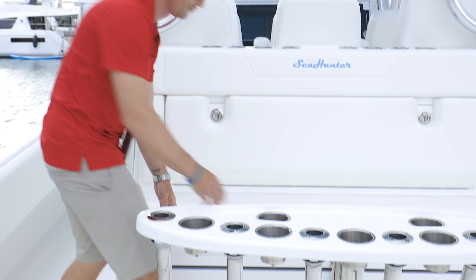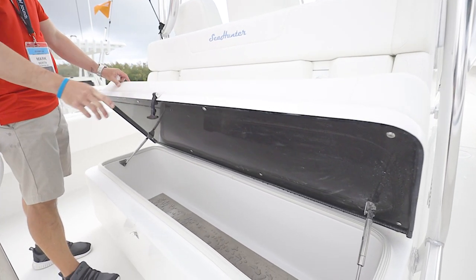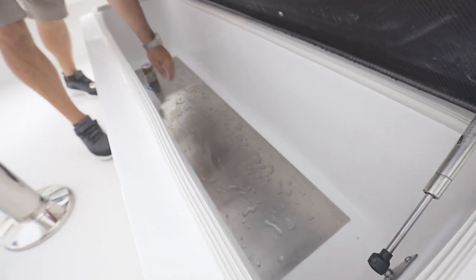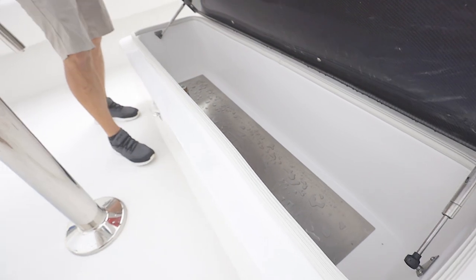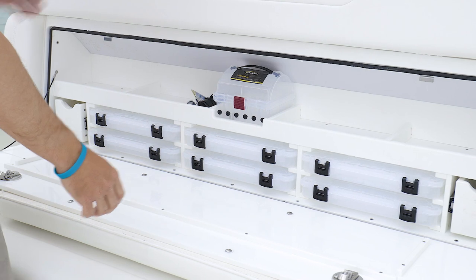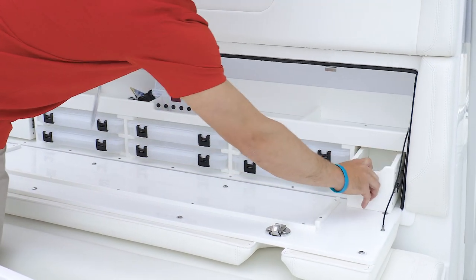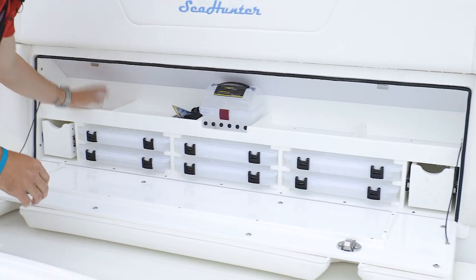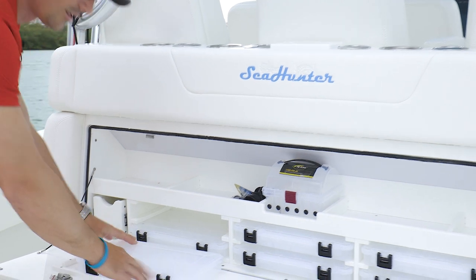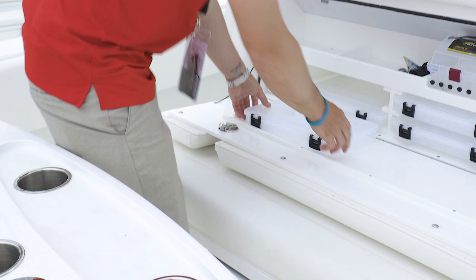Coming back here, we have our full foam-injected aft-facing cooler. On this model, we actually put a freezer plate inside of it. This is a 12-volt freezer plate, and when you plug the boat into shore power, it'll automatically switch over to 110. Moving up here, we have our tackle center storage area. We've got all your Plano boxes, two nice pull-out drawers, four catch-all trays, and inside we actually put a lip so you can do all your rigging here. You have all your rods, pull your lines over, and do all your rigging all in one area — really nice and neat.